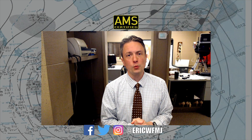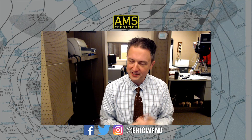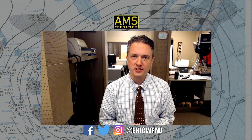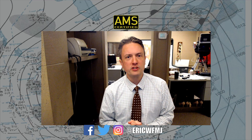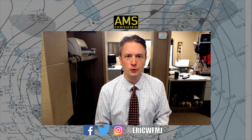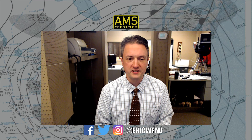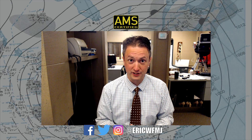Hi everyone and welcome back to Weather for Weather Geeks. It's Tuesday evening, the first evening of the summer season officially in the northern hemisphere. Astronomical summer began at about 5:14 a.m. today. For those wondering why we didn't have a newscast at 6 p.m., we took a major power hit in downtown Youngstown this afternoon that fried a couple of very key systems, and those didn't come back online until about 5:40 this evening.